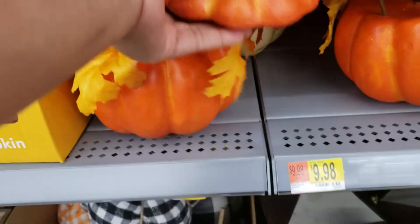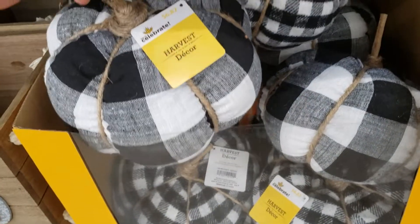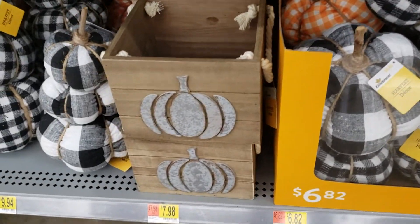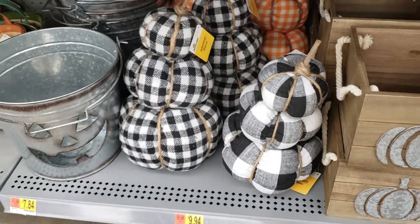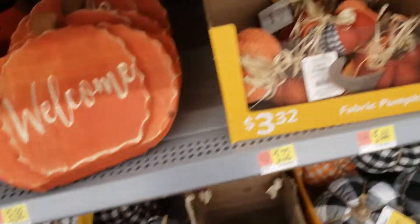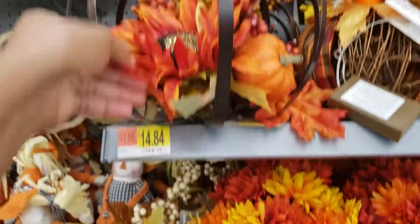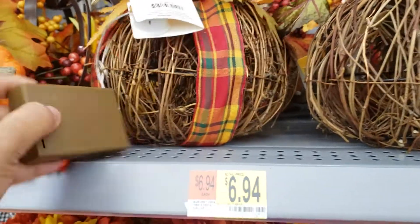These are $9.88, these are $9.88, these are $9.88. That's $14. This is a light-up pumpkin.